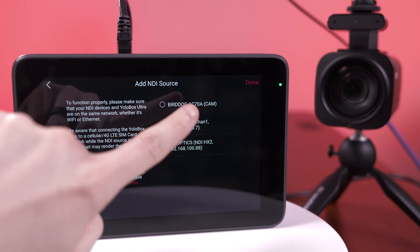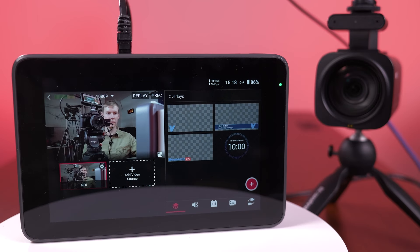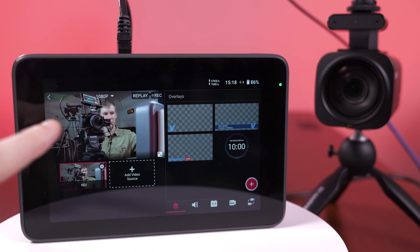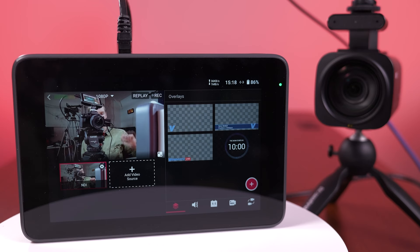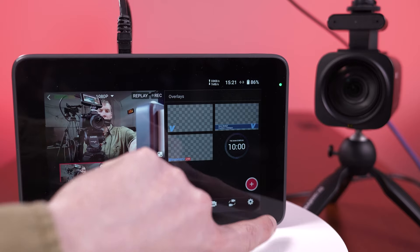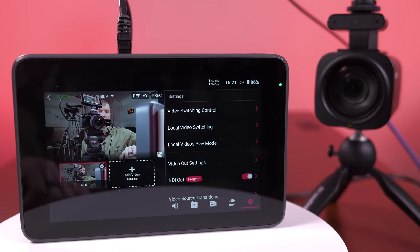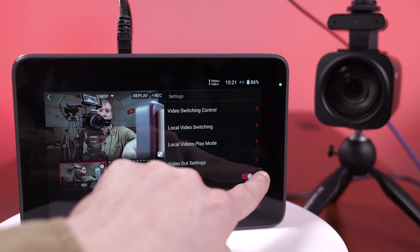With NDI, you can now connect your Ultra to your network and bring in any NDI feed on your network as an input. Here, we are bringing in a PTZOptics Studio Pro into our YoloBox Ultra. You can also output your program or any input back into your network via NDI, great for remote monitoring or putting your feed into a breakout room.